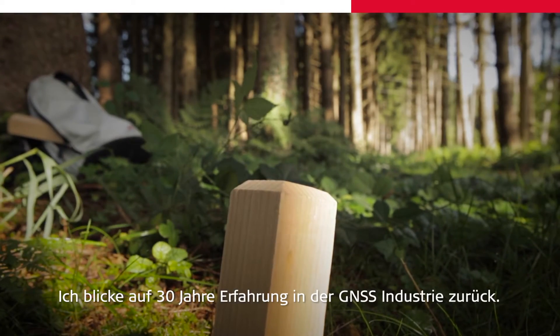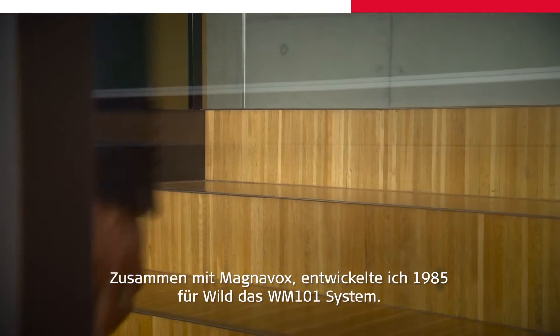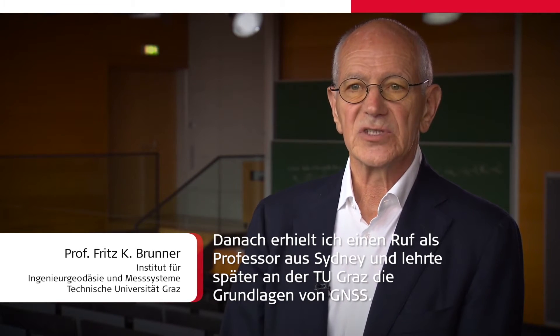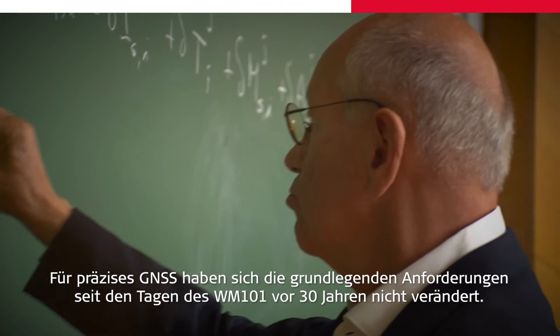I have 30 years of experience in the GNSS industry. Together with Magnavox, I developed for Wilt the WM101 system in 1985. Then I was appointed professor in Sydney and later in Graz, teaching students the principles of GNSS. The challenges of high-precision GNSS have not changed since the days of WM101, 30 years ago.